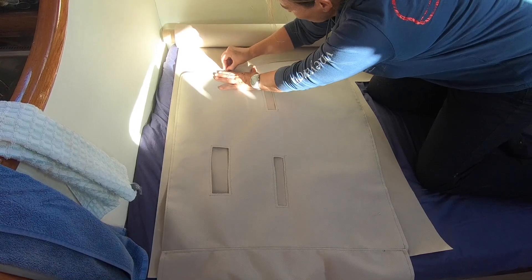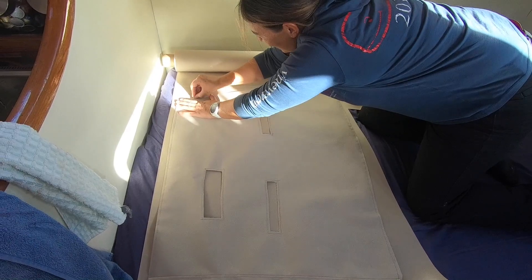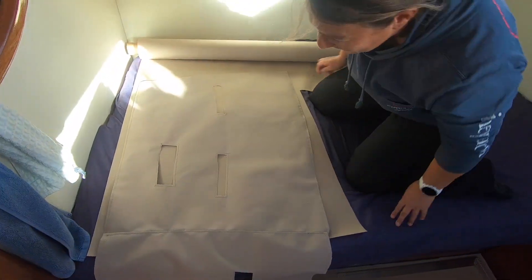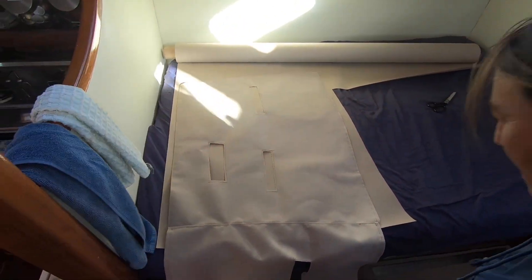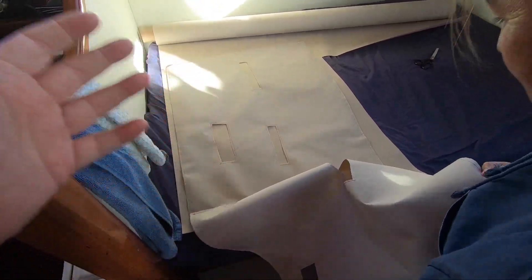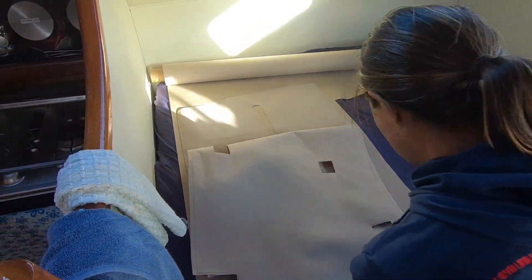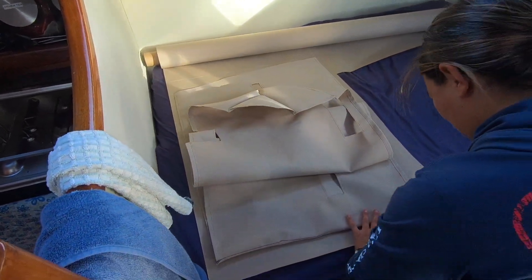We know that this part of the cover is correct because it fits on the starboard part of the tube. We flip it over so that we're using the reverse side and try it on the port tube, and providing it fits — which it did — we can then use the one that we've already made as a template for the second one, which the cutting department are now currently doing.